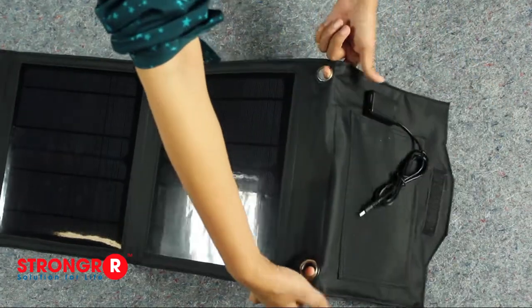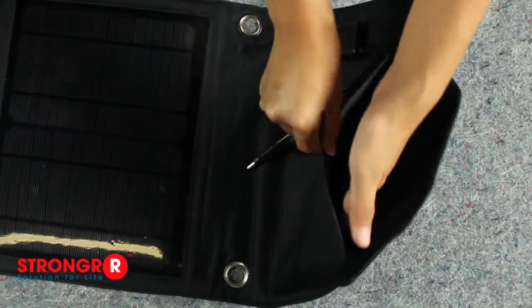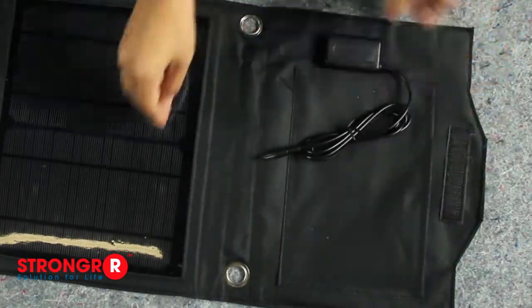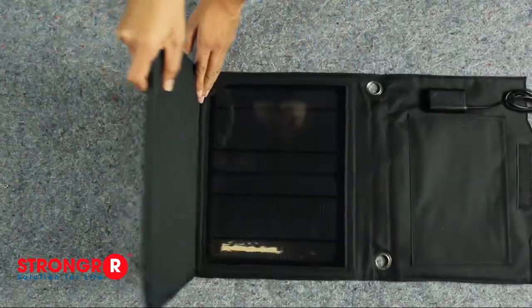Notice these solar panels can be easily hung with the built-in grommets, as well as an internal pocket to neatly stow personal items. This product has an optimal operating range from negative 20 to 50 degrees Celsius.